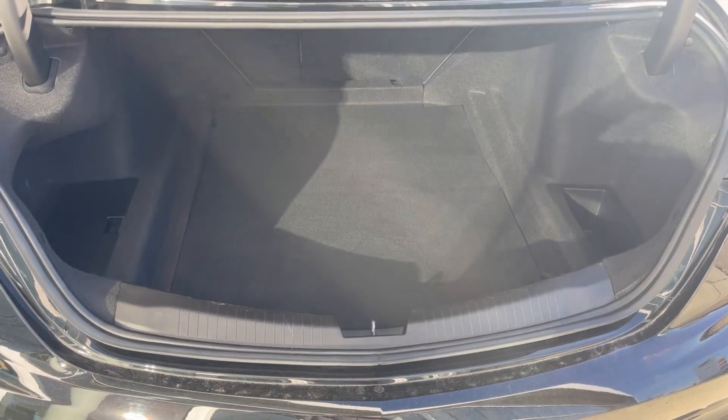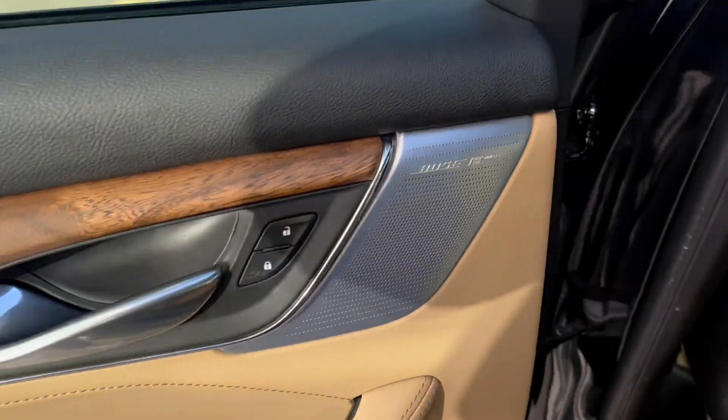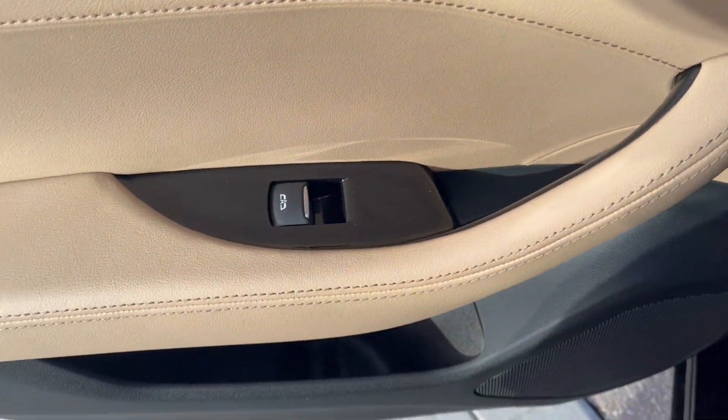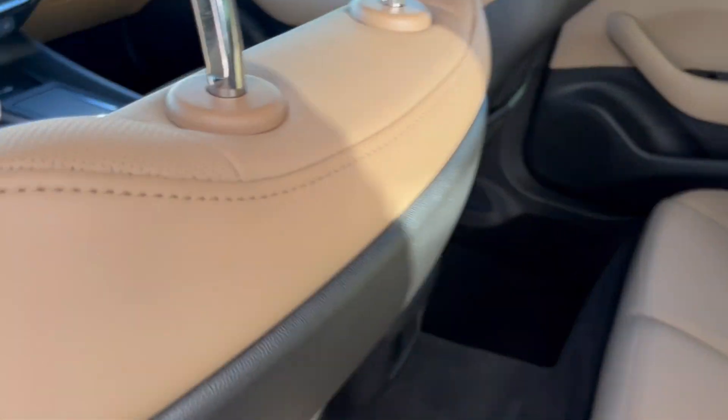You can also lift the bottom portion up to reveal the hidden storage down below. Very spacious rear. Now checking out the rear interior, here's our door with Bose speakers, powered windows, and a cup holder down below. We have a 60-40 seat split.